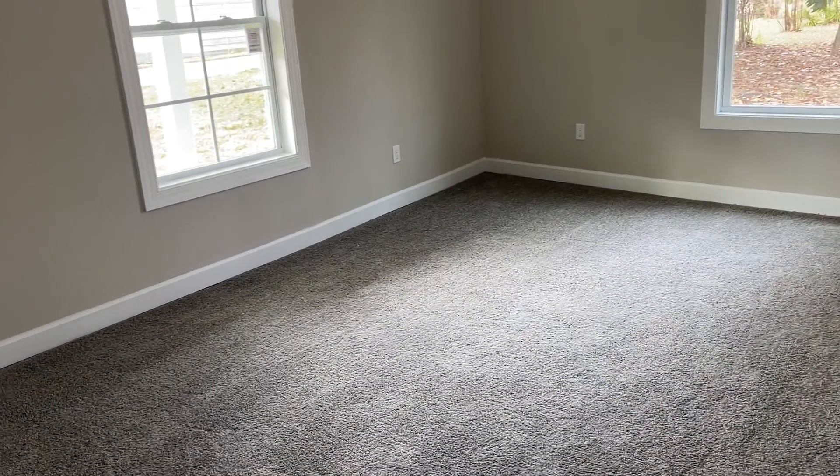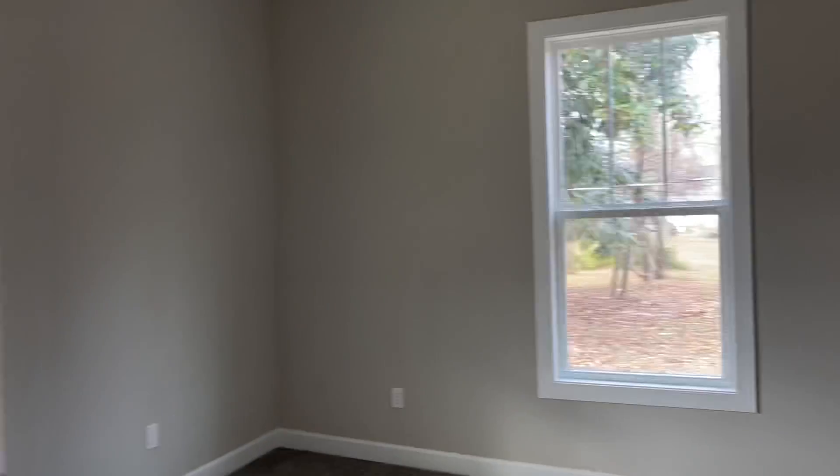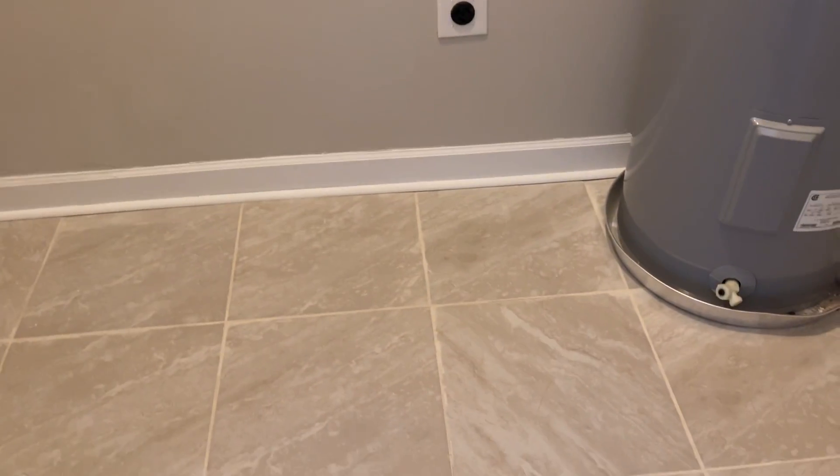There's a bedroom with carpet and a closet right when you first come in — pretty decent size. The ceilings are high in this home. Down the hallway here is the laundry room — decent size — with your hot water heater in there as well.